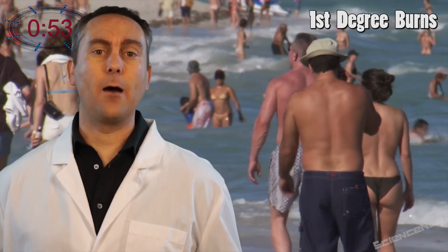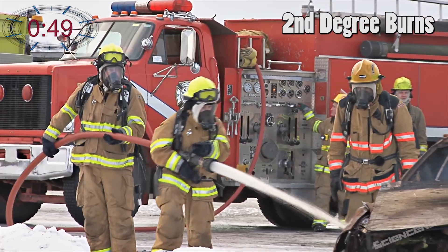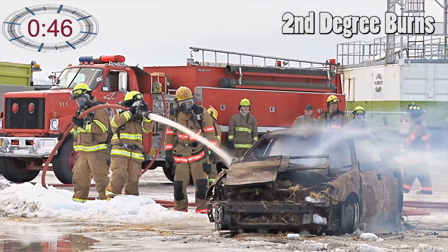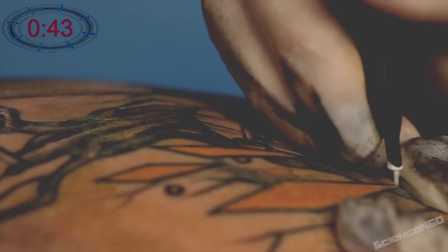First degree burns only involve the outer layer of skin, but even those can be severe — think of a sunburn. Second degree burns go to the top part of our second layer of skin, and they're the most painful. They take about 10 to 21 days to heal. This is the same layer that tattoo ink is injected into, so it remains our whole lives.